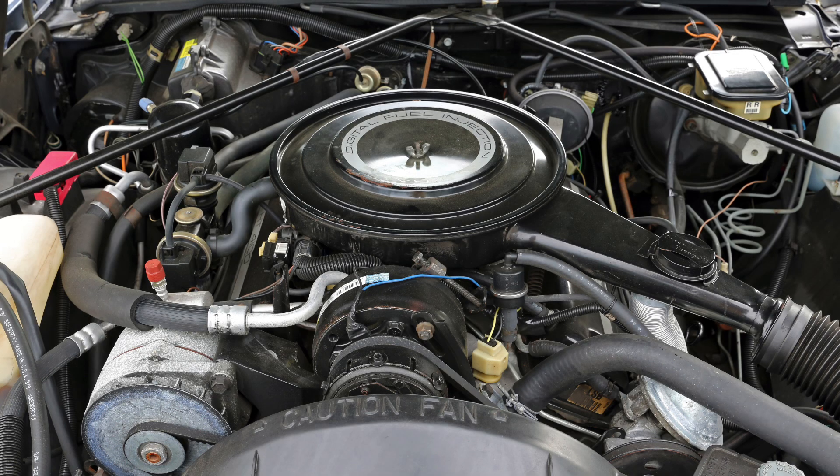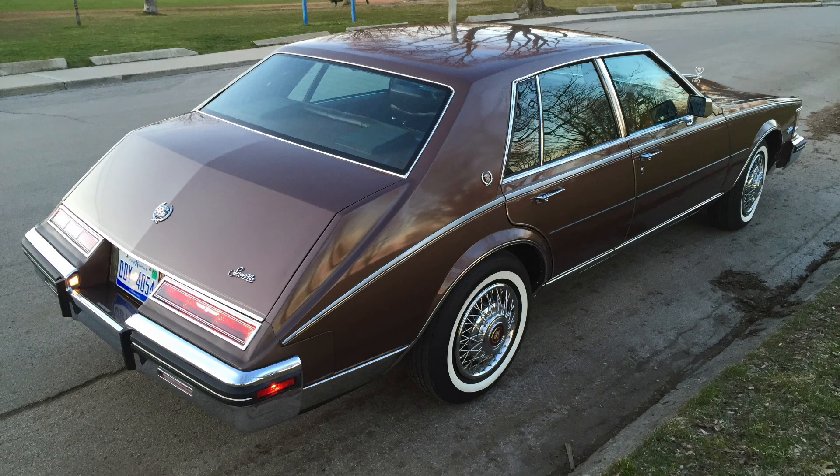One of the engines we've talked about on this channel is the Cadillac HT4100 — the High Technology 4.1 liter V8 offered in Cadillacs from the 1982 through 1987 model year. Those HT4100s had myriad problems: most commonly intake gaskets would leak coolant into the oil, causing overheating which would blow the head gaskets. The head bolts weren't strong, RTV sealant was used in place of gaskets in several areas, and overall the engine didn't make much power or torque. It was used in 4,000-plus pound vehicles like the Sevilles and the full-size rear-wheel-drive DeVilles and Fleetwoods.